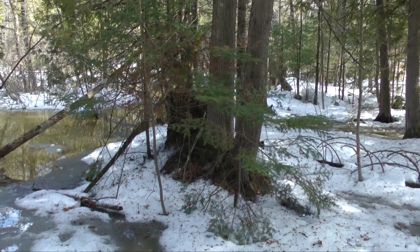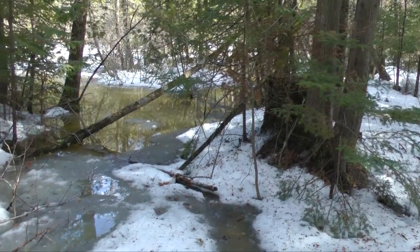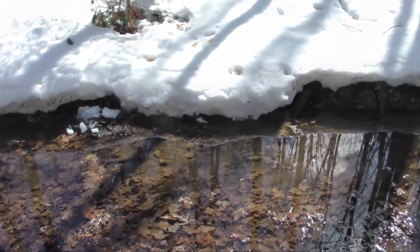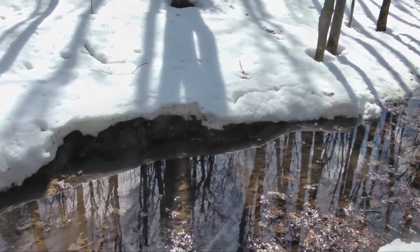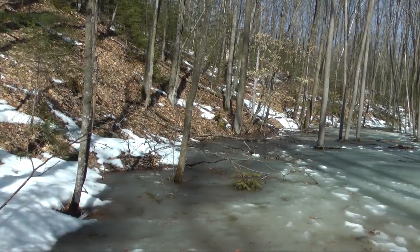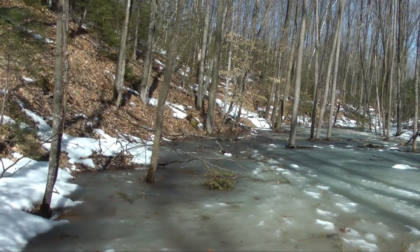As the earth tilts towards the sun, temperatures rise and snow melts, delivering water to the dormant waterways of the frozen forest floor. Returning to the same location in mid-April, we find a layer of ice covering a rapidly forming pool.